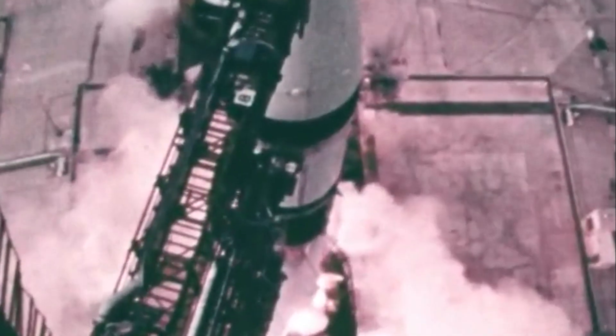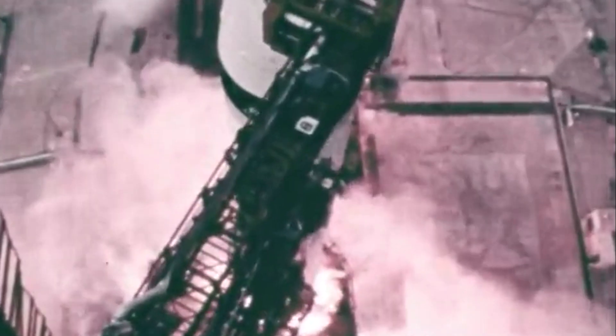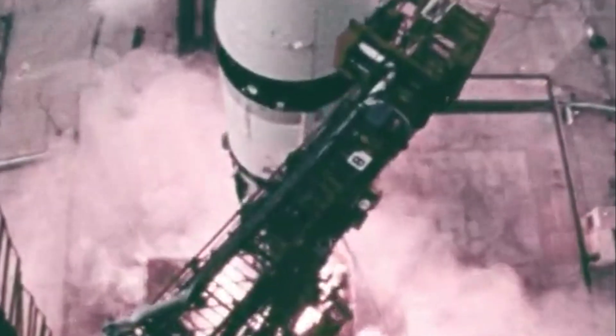Liftoff! The engines are building up to 1.6 million pounds of thrust. The Skylab is moving slowly off the pad. It's cleared the tower.